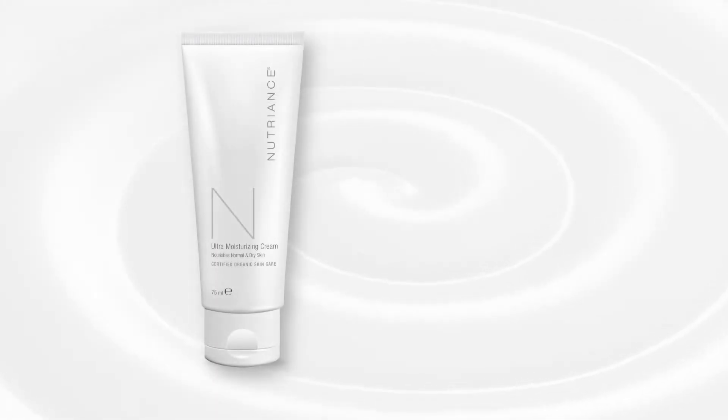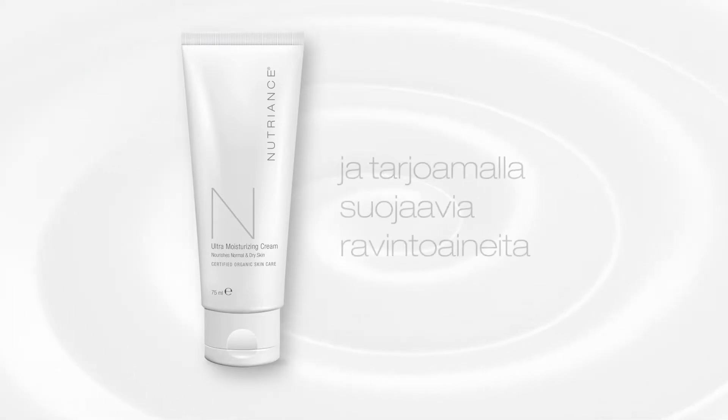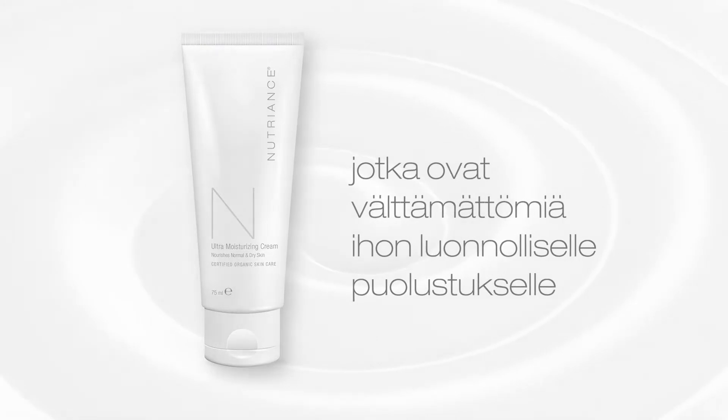Nutrients Ultra Moisturizing Cream extends the skin's youthfulness by preserving the skin barrier integrity and providing protective nutrients vital to your skin's natural defense systems.